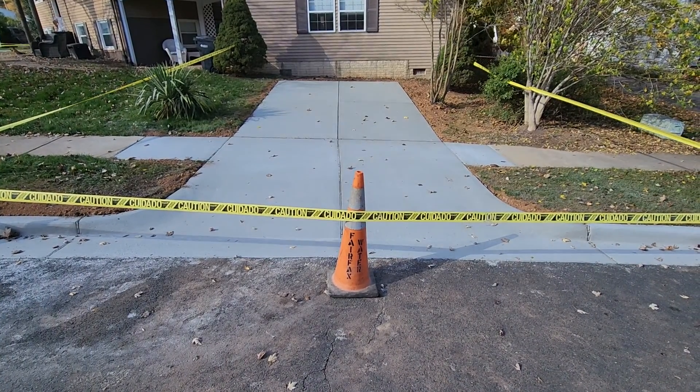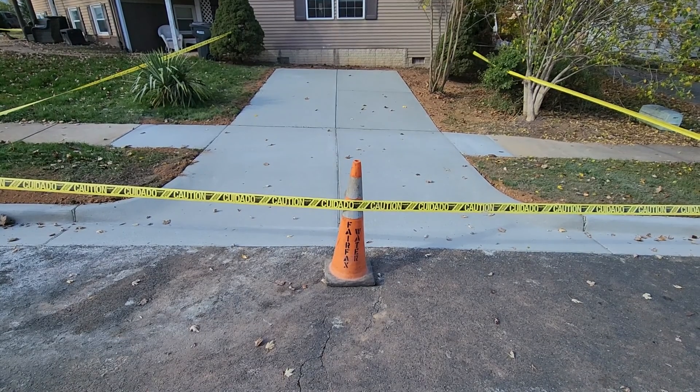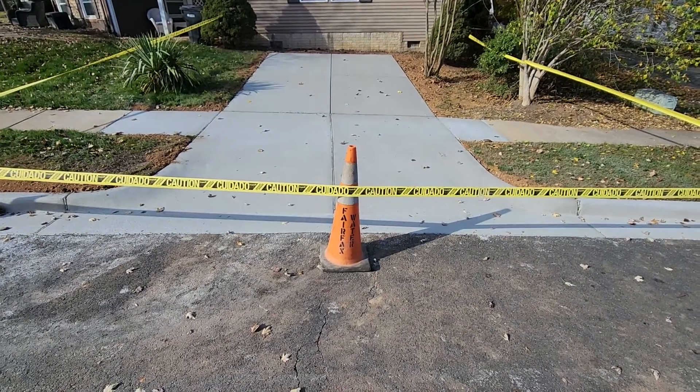Hello, this is Tuck with TuckGC. We're out in Woodbridge, Virginia, and we just actually poured a VDOT apron driveway and then another driveway. So this was a two driveway project in one, and let's show you what we did here.